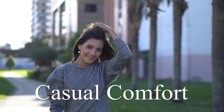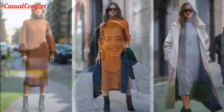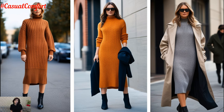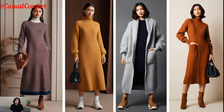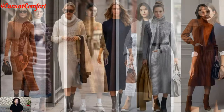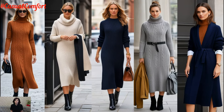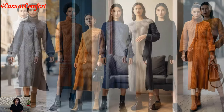Welcome to the Casual Comfort Channel where you will learn a lot of interesting and useful things for yourself. As the temperature drops and the chilly breeze sets in, there's one wardrobe staple that you simply can't go without: the knitwear midi dress. Versatile, cozy, and effortlessly chic, this piece has become the go-to outfit for anyone wanting to stay warm without compromising on style. Whether you're heading out for a casual day with friends or enjoying a cozy weekend indoors, the knitwear midi dress strikes the perfect balance between comfort and elegance.